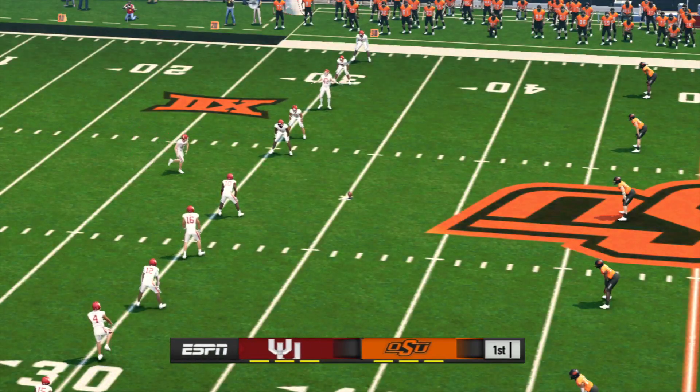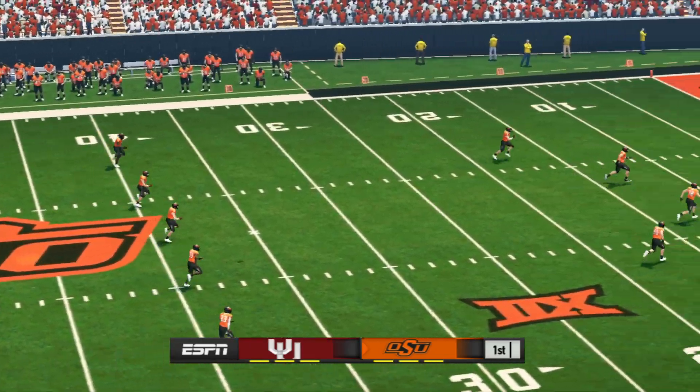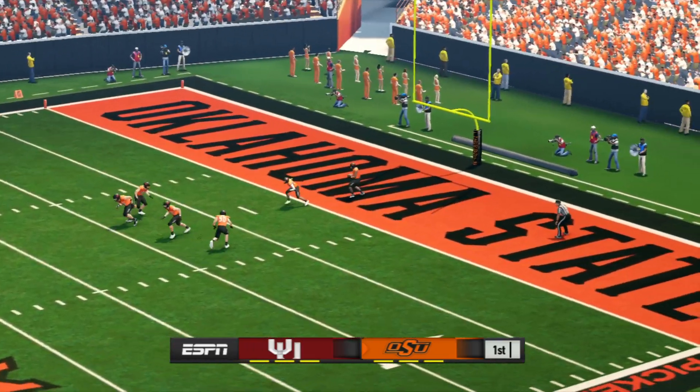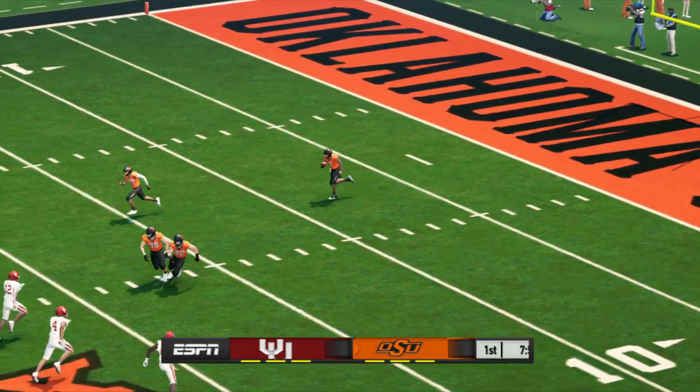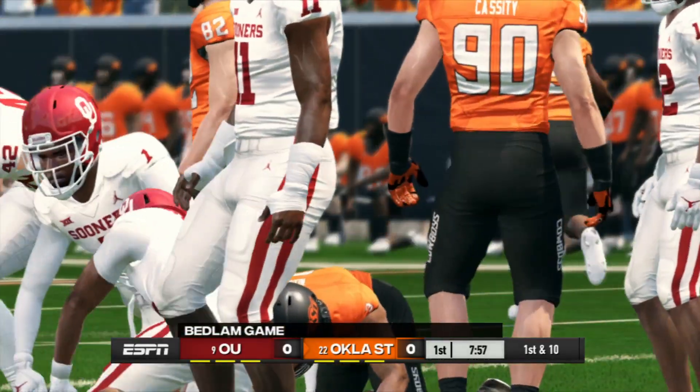Both teams are on the field and we're just about ready to open things up. He sends it sailing downfield. He's to the 20 and down he goes at the 30-yard line.